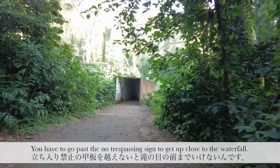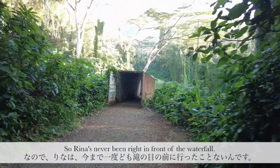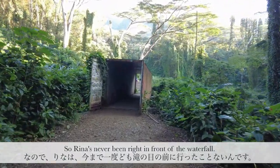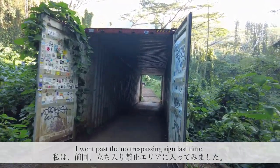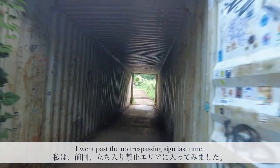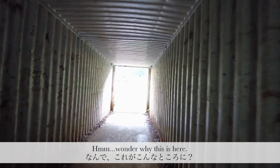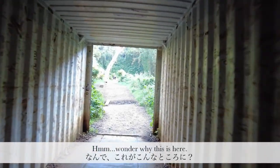Rina's never gone really close to the waterfall. You have to pass the no trespassing section. And we're going to go into this little whatchamacallit — a box. So we're going through a box.